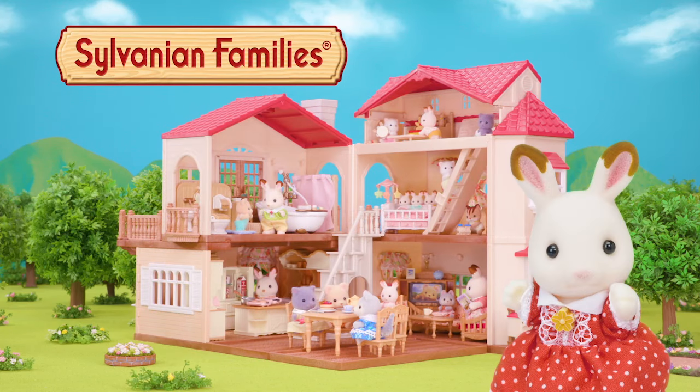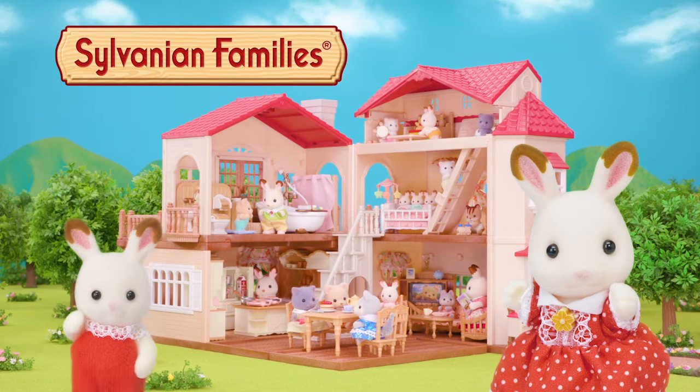Hi, I'm Frere. Today I'm going to introduce our home. Let's go.